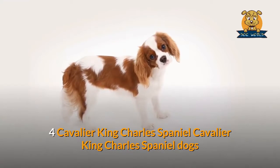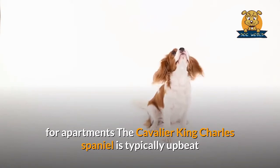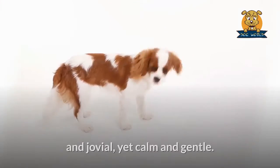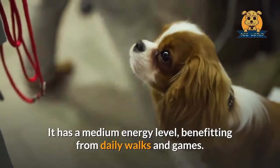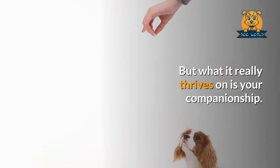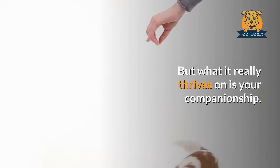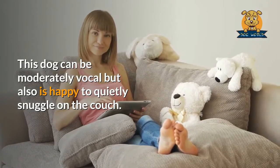Cavalier King Charles Spaniel. The Cavalier King Charles Spaniel is typically upbeat and jovial, yet calm and gentle. It has a medium energy level, benefiting from daily walks and games. But what it really thrives on is your companionship. This dog can be moderately vocal but is also happy to quietly snuggle on the couch.